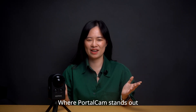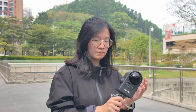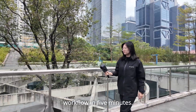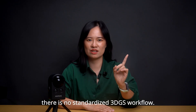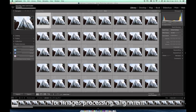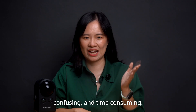Where PortoCAD stands out is simplicity. You don't need to sit through weeks of training to become a 3DGS pro. New users can learn a full workflow in 5 minutes. For panoramic and DSLR setups, there's no standardized 3DGS workflow — you'll end up juggling multiple tools for image processing, alignment, and reconstruction. It's clunky, confusing, and time-consuming.